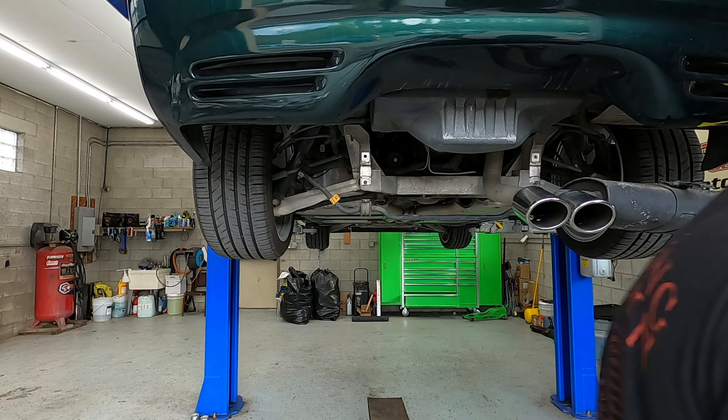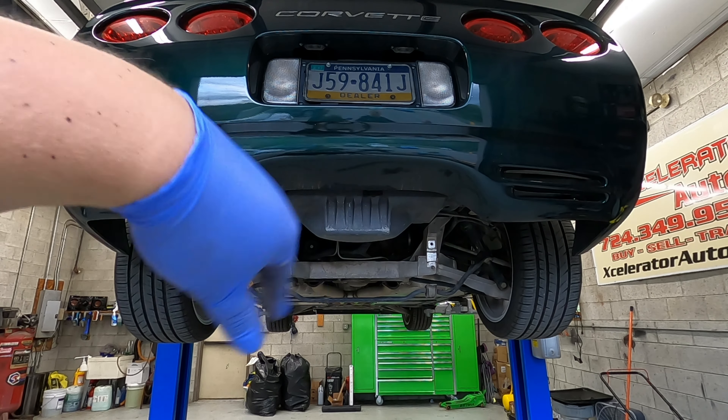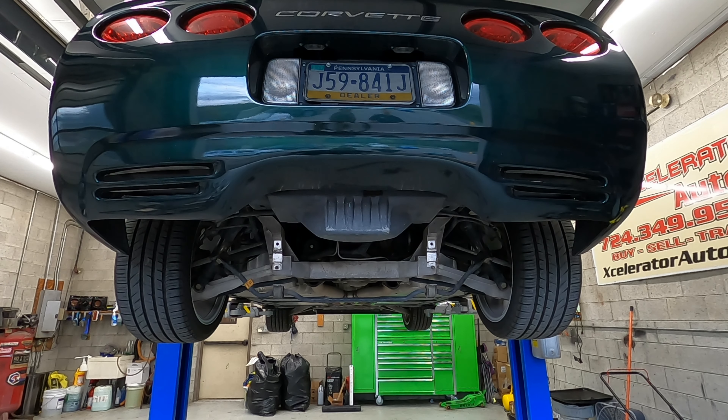That's one. Just so you know, if you're doing this at home, the passenger side one is a lot tighter in there than the driver's side. Driver's side came right out. Passenger side has given me a little bit of trouble. Both driver's side and passenger side are out — like I said, the passenger side is going to be, for some reason, a lot more difficult than the driver's side. Driver's side fell right out; passenger's side took about half an hour to an hour to get it out. Now we're going to go ahead and start putting in the Borla stuff.